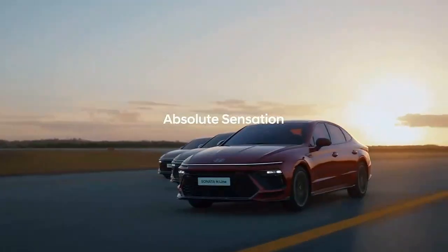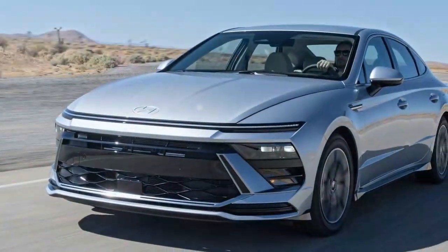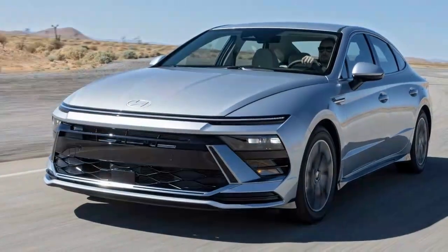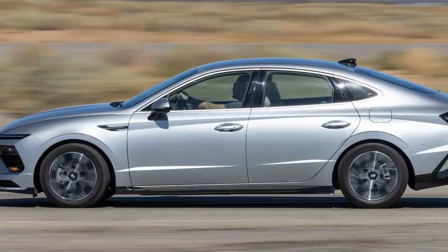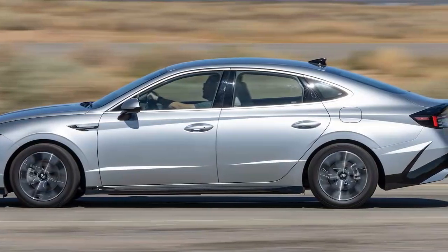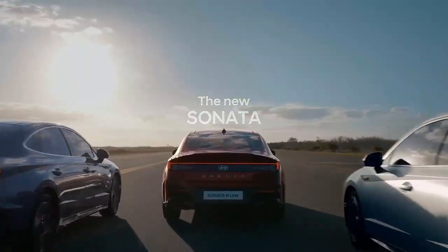Now, Hyundai has joined this group with the Sonata, offering an AWD option for $1,500 on the entry-level SEL trim, which starts at $28,650. We tested the 2024 Sonata SEL AWD to see how it measures up against both its two-wheel drive versions and competitors in the same segment.